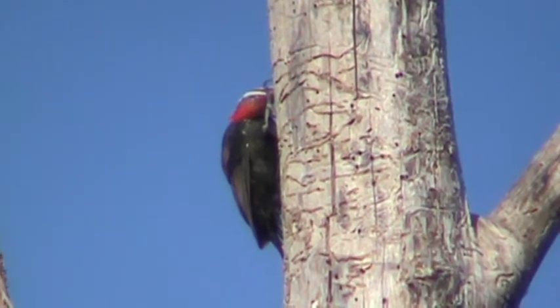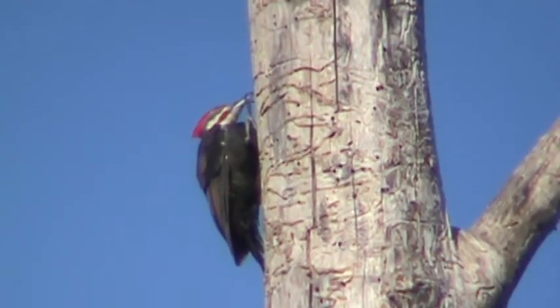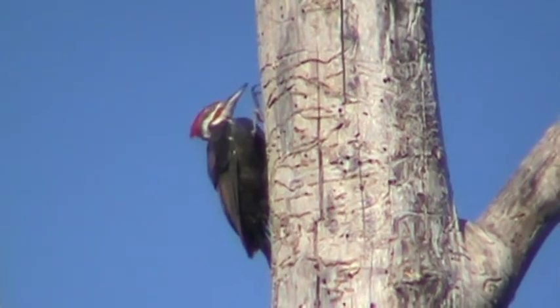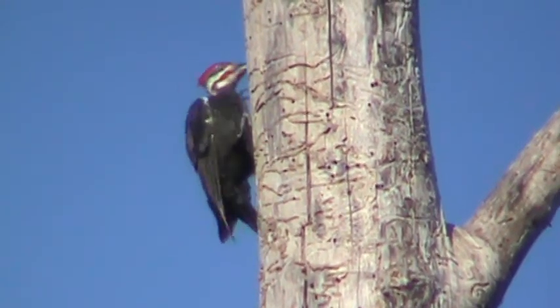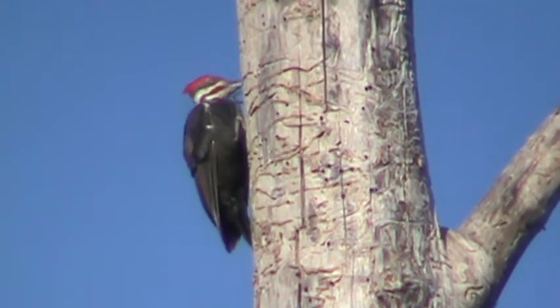Very large woodpeckers. First cousin to the ivory-billed woodpecker down south. They're happy to figure out that they're not all extinct now, so there's a few of those left. But this is Washington's version, the Pileated Woodpecker.